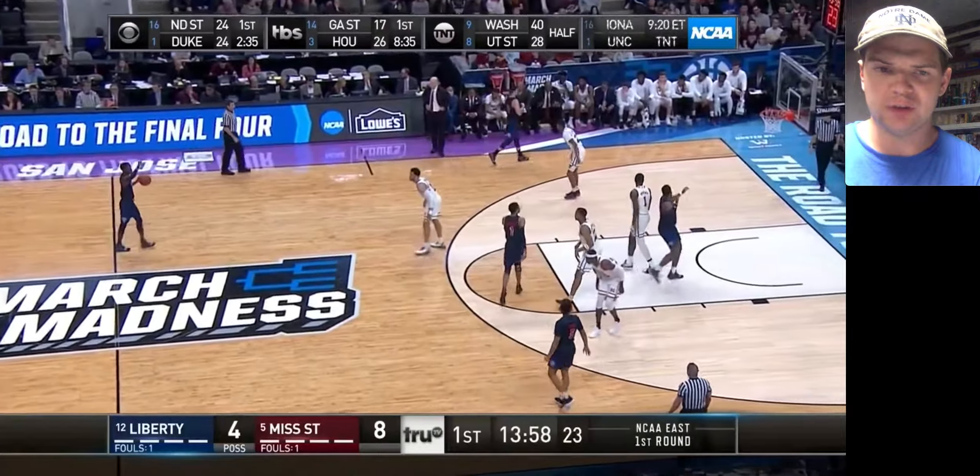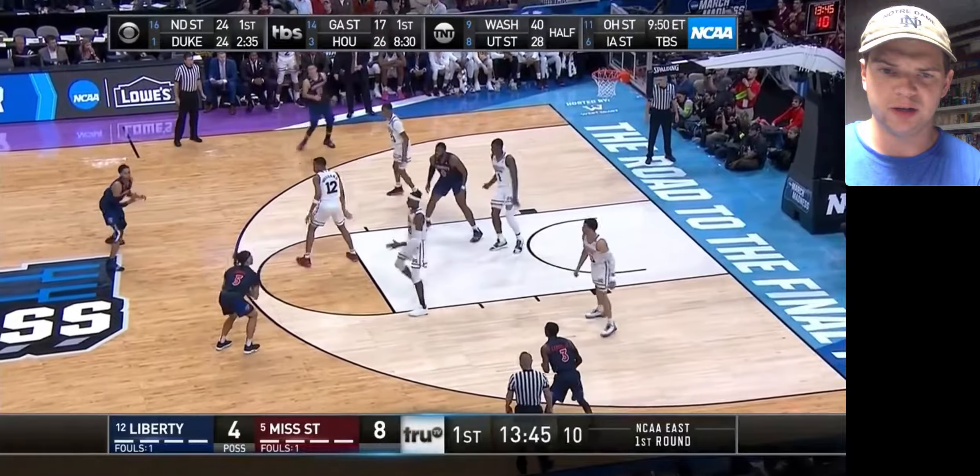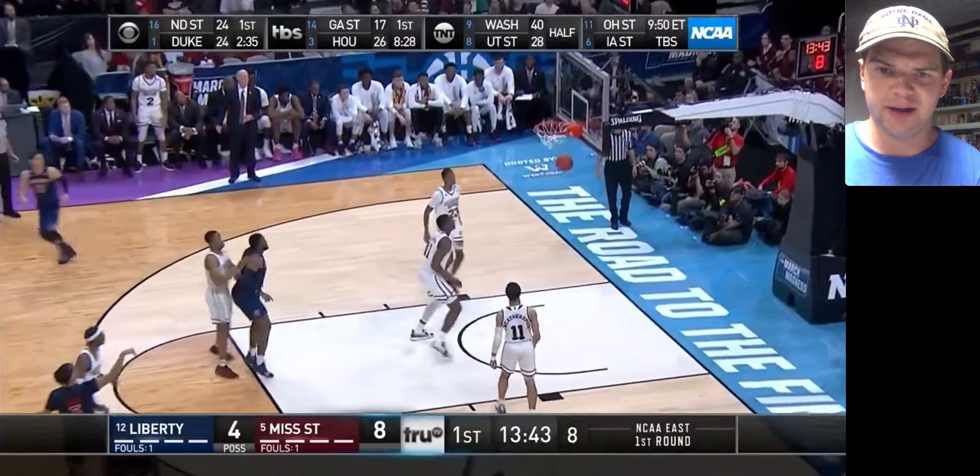His freshman season he came off the bench a lot, was pretty much known as a hustle energy guy, would grab a lot of offensive rebounds and hit a lot of putbacks. He only averaged around five points a game his freshman year, but this game he had 13 — kind of a little glimpse of what he was going to offer coming into this season.